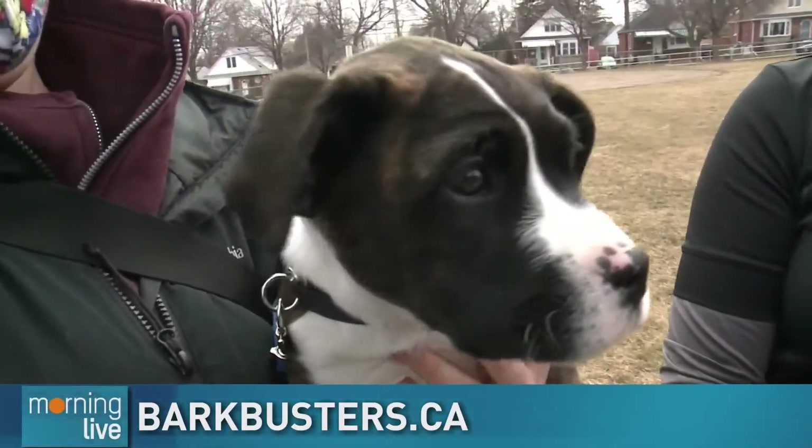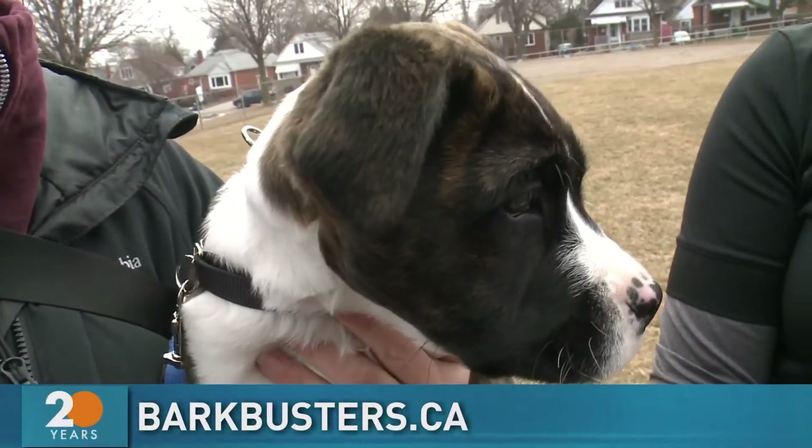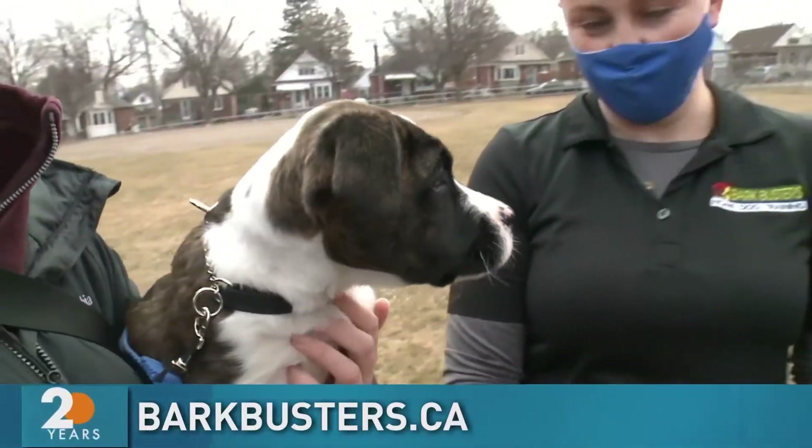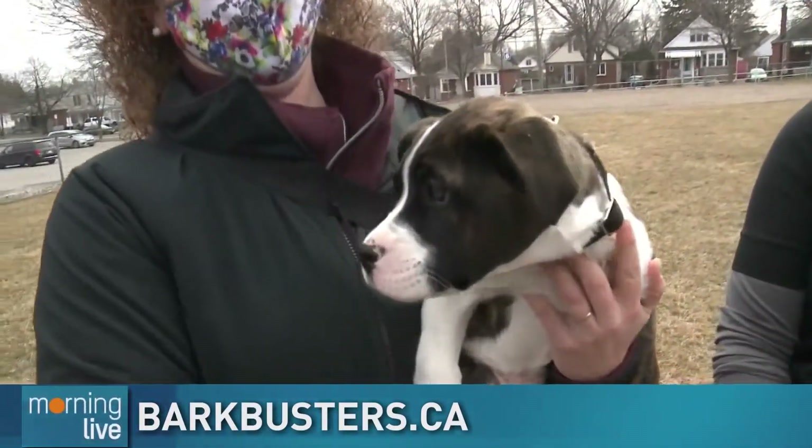He's awesome! Yeah, how old is he? He's 12 weeks old. Good stuff, Baxter. So we're going to be hanging out with Michelle and we're going to have a few different types of dogs. Baxter's really young — let's get an older puppy and some older dogs and work through some of the issues or problems. If you have a dog and you're looking for some help, Bark Busters would be the place to go in Hamilton and Burlington.